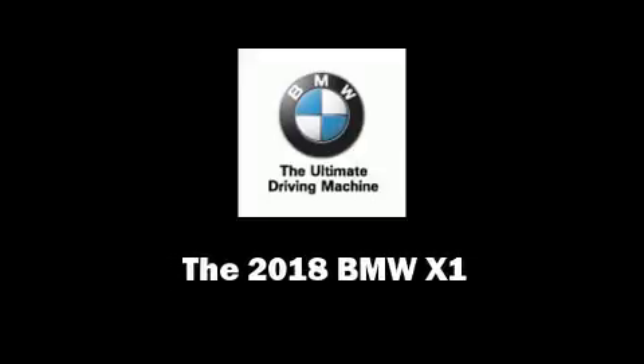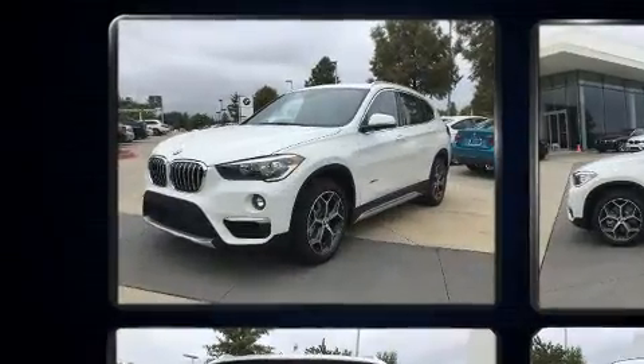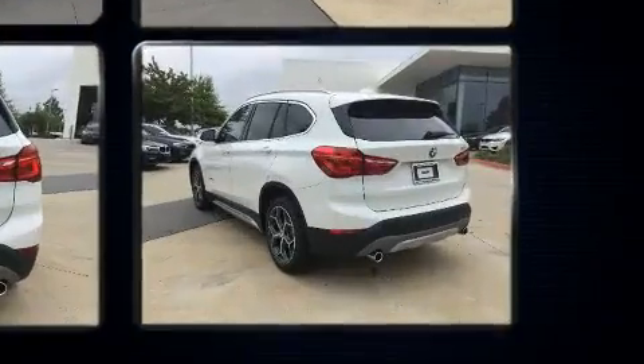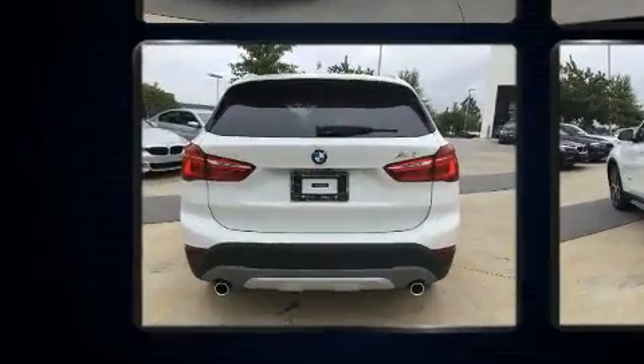Sensibility and practicality define the 2018 BMW X1. Smooth gear shifts are achieved thanks to the 2-liter 4-cylinder engine, and for added security, dynamic stability control supplements the drivetrain. A turbocharger is also included as an economical means of increasing performance.